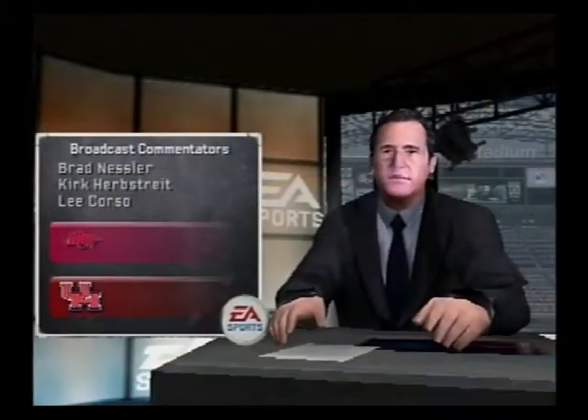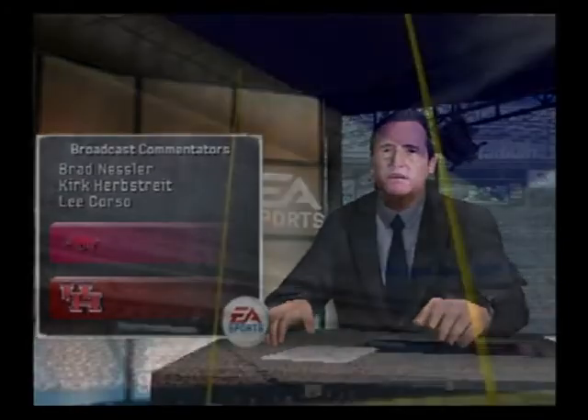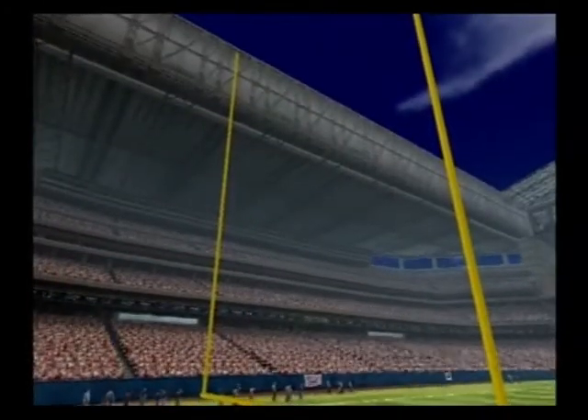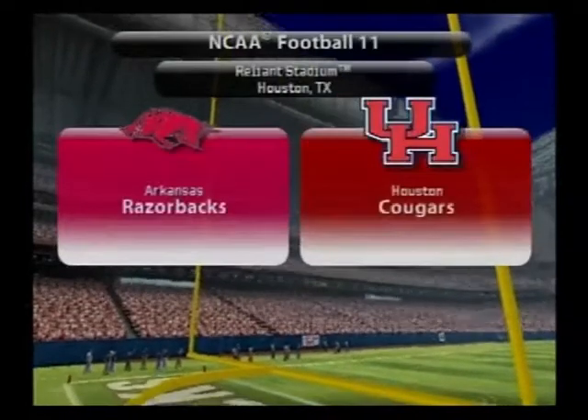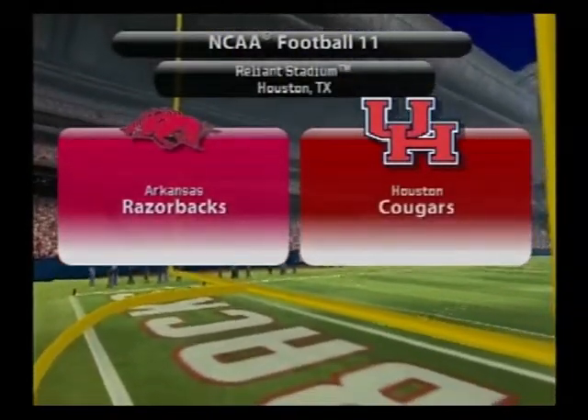Greetings from EA Sports. I'm Brad Nessler, and alongside me are Lee Corso and Kirk Herbstreit. Today's game will be played in a controlled climate of a dome. So let's get set for the Arkansas Razorbacks and the Houston Cougars.